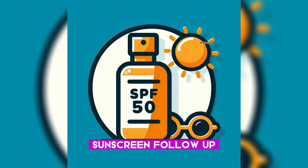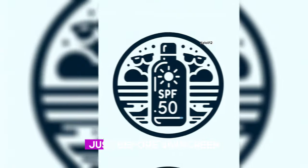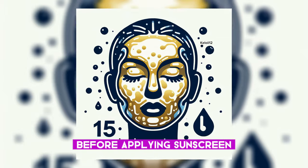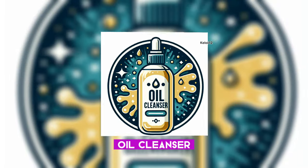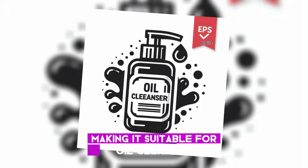4. Sunscreen Follow-up: Apply rosehip oil as the last step in your routine, just before sunscreen. Allow a few minutes for the oil to absorb before applying sunscreen. 5. Oil Cleanser: Rosehip oil is non-comedogenic, making it suitable for oil cleansing.